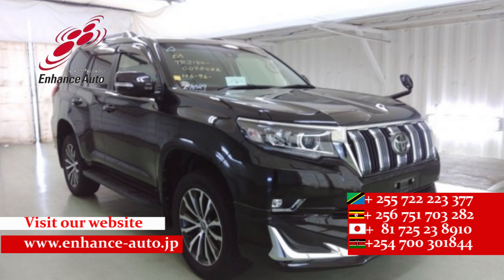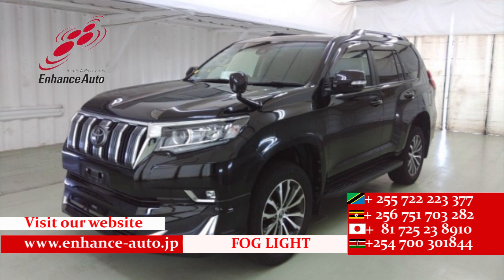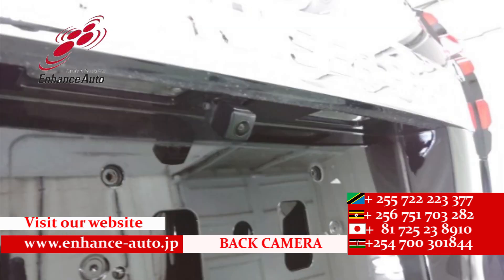For quality, safety, and enjoyment for your dream. Good people are safe in every corner, enjoying quality cars from Enhance Auto Japan. Quality Japanese cars.